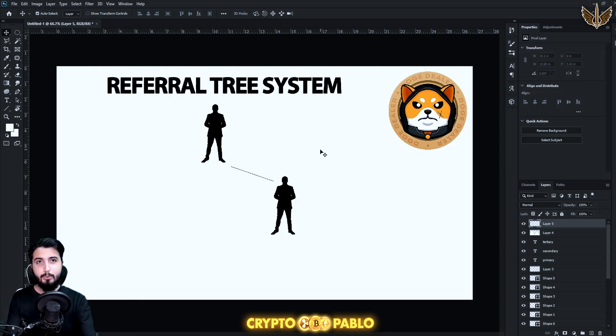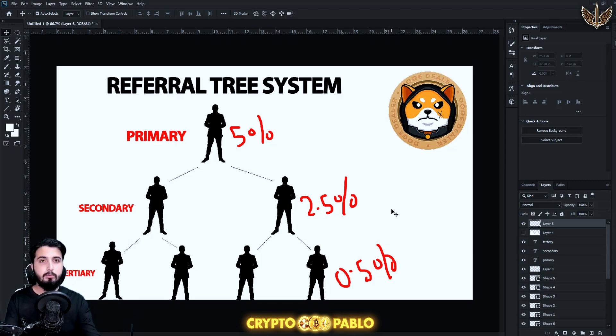In Doge Dealer it's a referral train system. One person generates the link, gives it to someone who signs up, starts making trades and profit, and a portion goes back to the referrer. But it doesn't stop there — if you refer someone and that person afterwards refers someone else, you still make more profit. You will not only earn through your direct referral but also from people they refer — it's like a bonus reward.